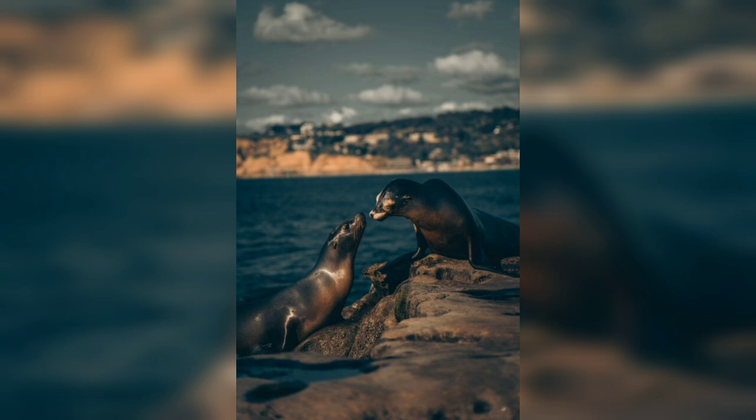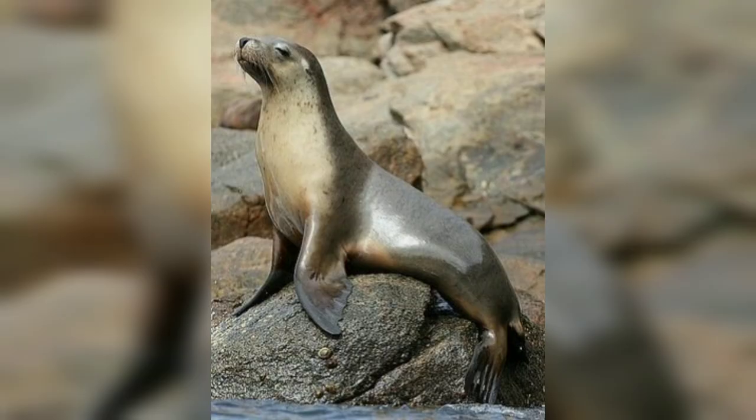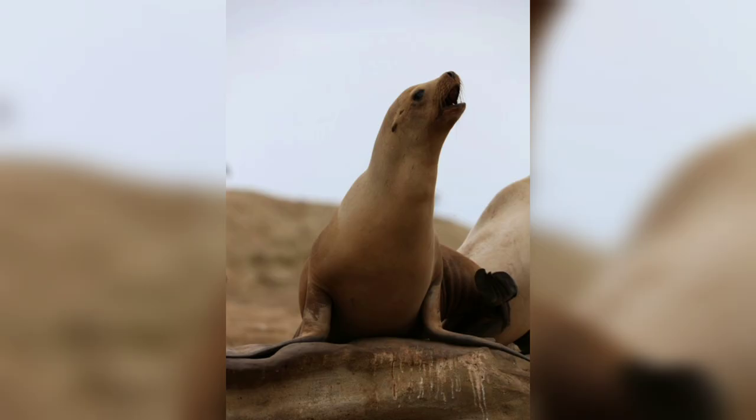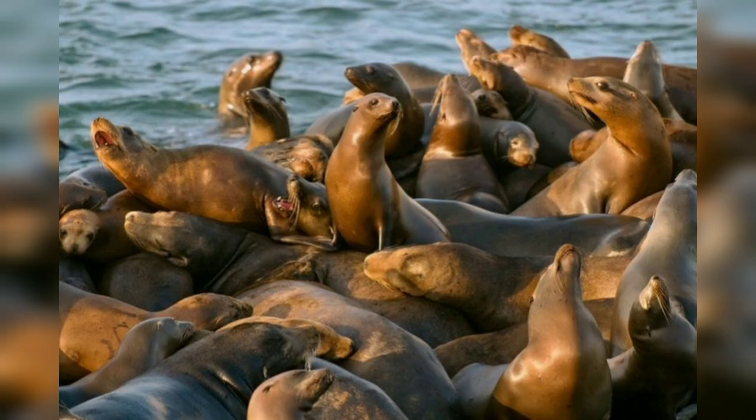California sea lions are found along the Pacific coast of North America, from the southern part of British Columbia, Canada, to Baja California peninsula and Mexico. They inhabit a range of coastal environments including sandy and rocky beaches, coastal islands, and sometimes even man-made structures like docks and jetties.